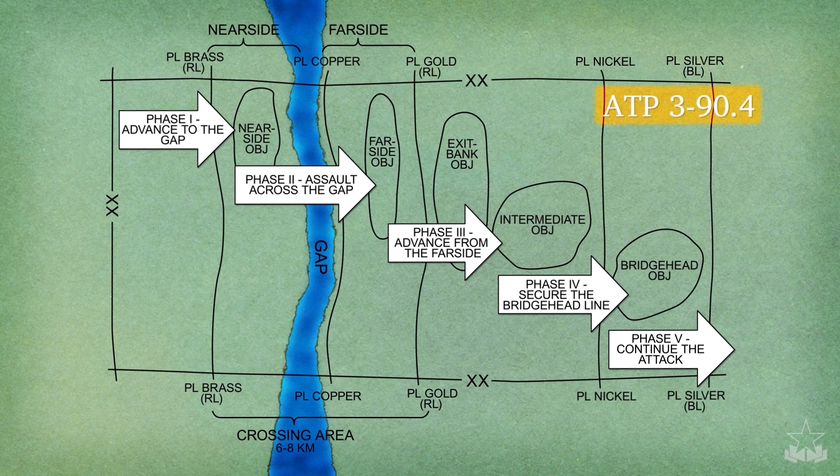Army Techniques Publication 3-90.4, Combined Arms Mobility, describes a wet gap crossing as a five-phase operation. These phases include advance to the gap, assault across the gap, advance from the far side, secure the bridgehead line, and continue the attack.